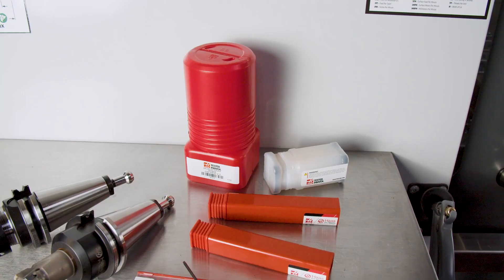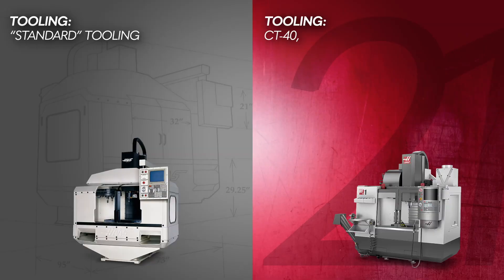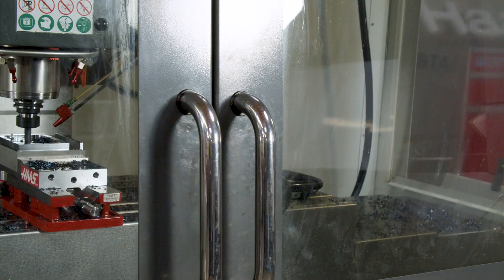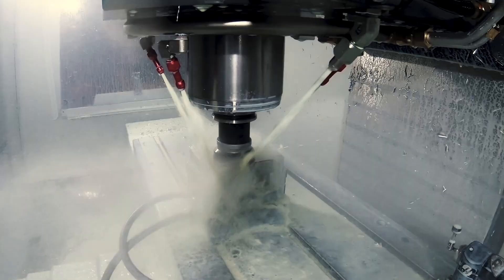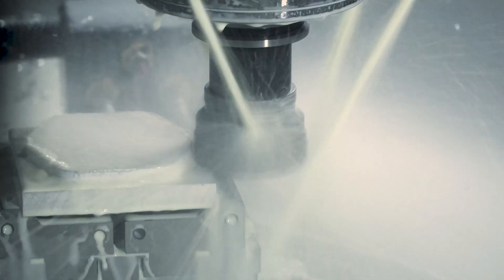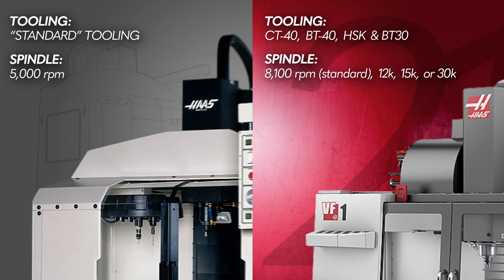The original VF1 utilized standard tooling. Today, the VF1 is available in a CT40, BT40, HSK, and BT30 taper spindle configuration. And that original spindle speed was 5,000 RPM. Today, the VF1 has an 8,100 RPM spindle standard, and you can upgrade to a 10K, 12K, 15K, or 30,000 RPM spindle.